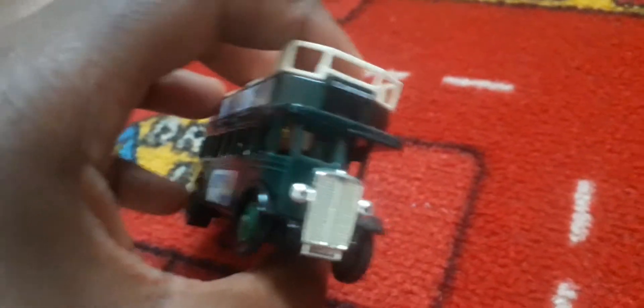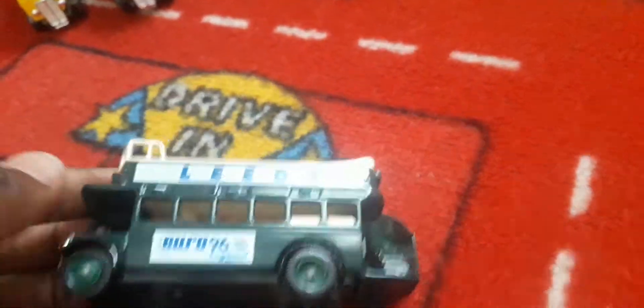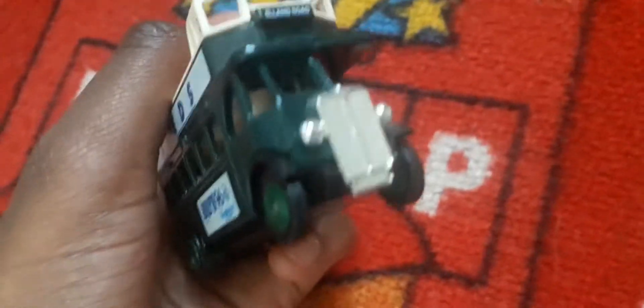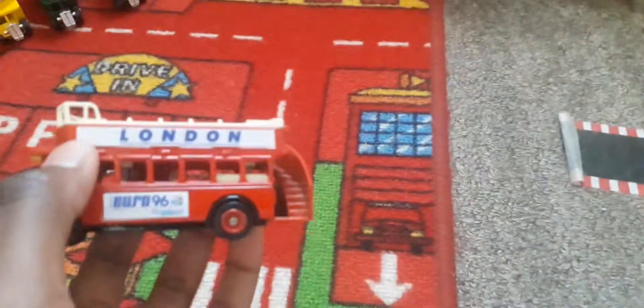It's literally the exact same livery, but just on the top it says Leeds and a different name. Now it says Wembley, London. I think this is actually one of the best ones.